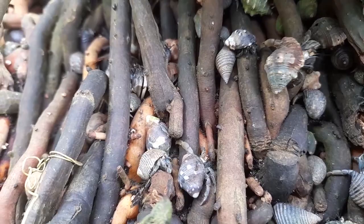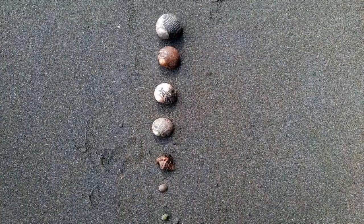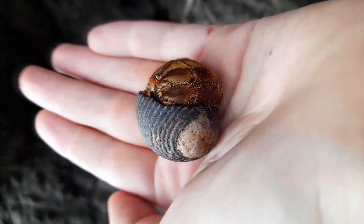Hermit crabs. They're those well-loved cute little guys you see scurrying up and down the beach. They're pretty much unmistakable because of those little shells of theirs, which come in a beautiful range of shapes, colors, and sizes.